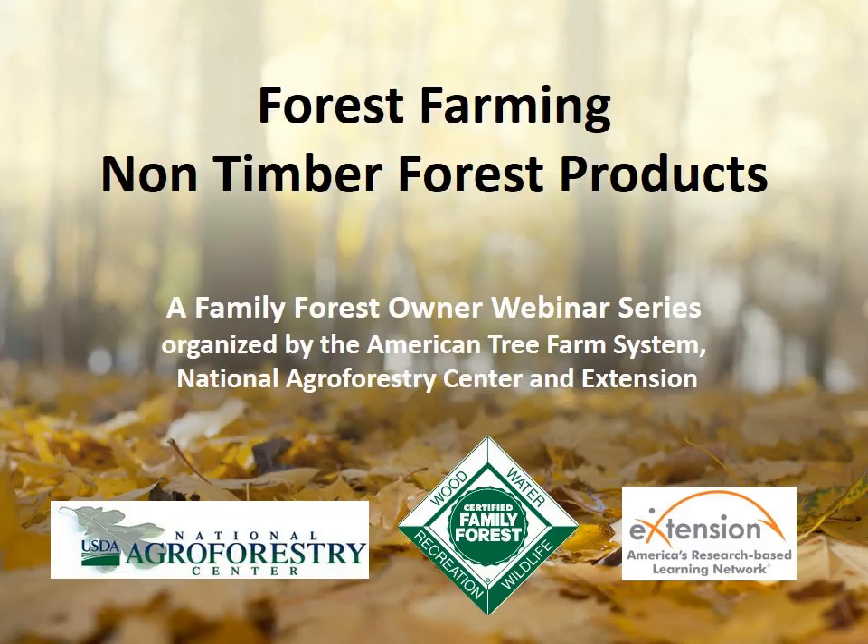A couple of questions you might have: if you are looking for CFE credits, this webinar has been approved, and I send the list of names a month after today. So if you miss part of the webinar or want to watch it later, we keep track of names for up to a month. You will be getting the slides and a recording regardless of whether you are attending today — everyone who registered will receive them.